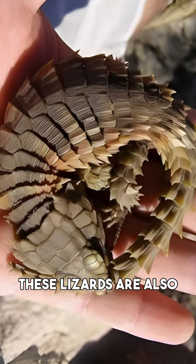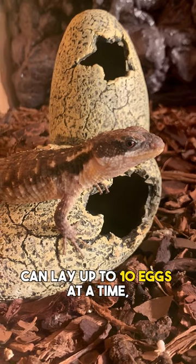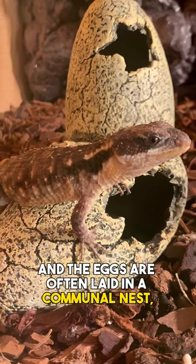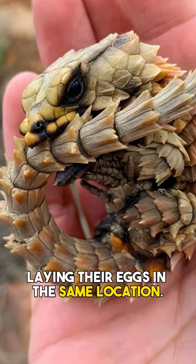These lizards are also unique in their reproductive behavior. Female armadillo girdled lizards can lay up to 10 eggs at a time, and the eggs are often laid in a communal nest with multiple females laying their eggs in the same location.